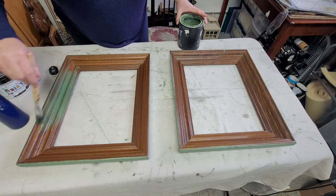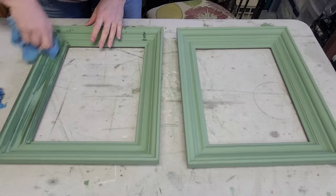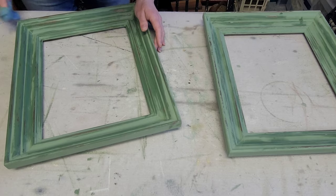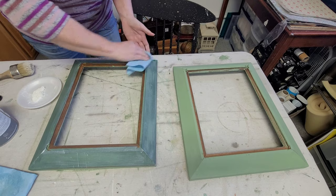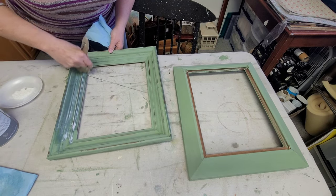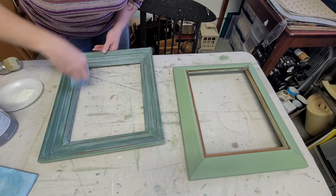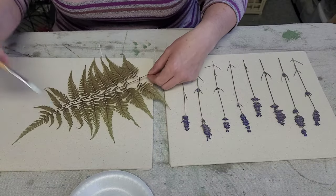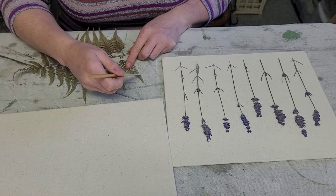Then it was time to paint my frames. I went with Aviary by DIY — two good even coats front and back — then went back in with my damp shop towel and distressed. I sealed these with DIY's White Wax, just brushing that wax on and then removing any excess with a paper towel.